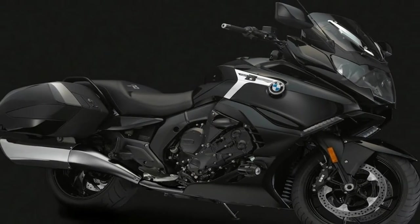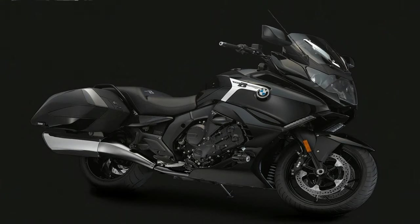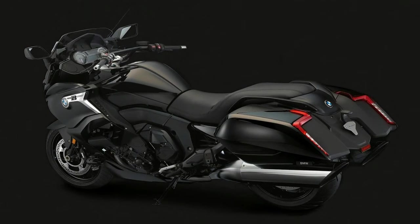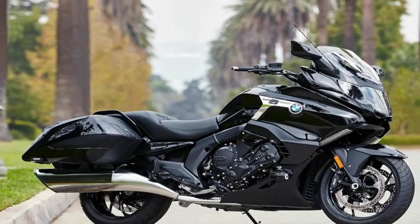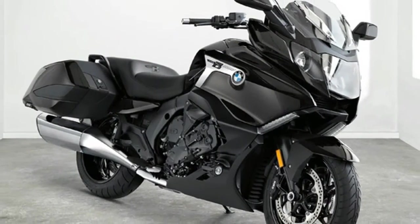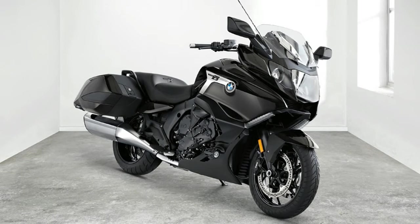BMW Motorrad concept bikes have always made the company's intentions loud and clear. So when BMW introduced its Concept 101 Bagger in Spring 2015, the assumption was that a production version wasn't far off. With the recent unveil of its 2017 K1600B, BMW has proven that assuming things doesn't always have to end badly.